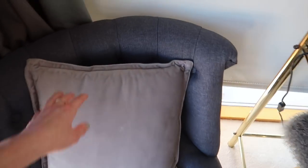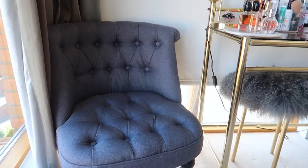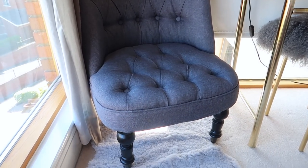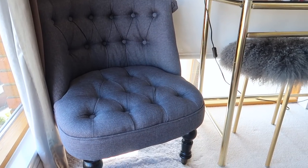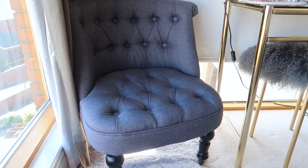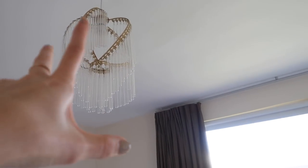Next to the vanity I have this gorgeous little chair. I got it on eBay and including shipping it was under 150 euro, which I think is incredible. If you watched one of my recent interiors and furniture haul videos you will have seen this before. I'll leave a link to the seller below.